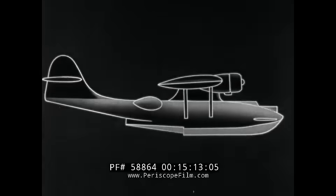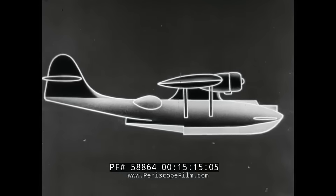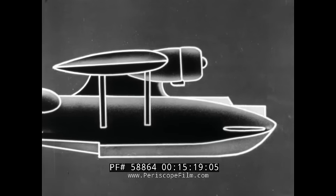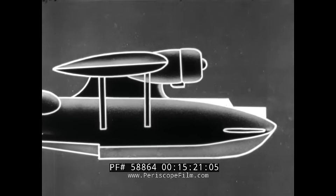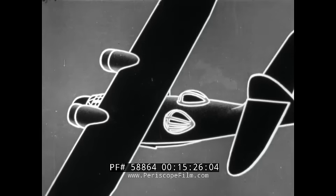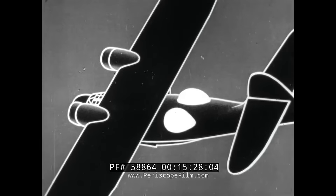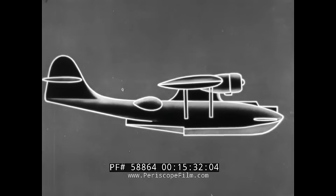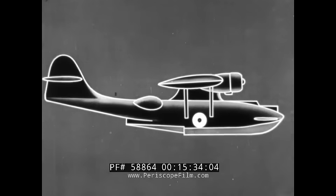Again — shallow hull type fuselage. Two enclosed stations forward. Two steps on underside. Two gun blisters topside aft. Remember that the amphibian type has retracted wheels visible in the sides of the hull.